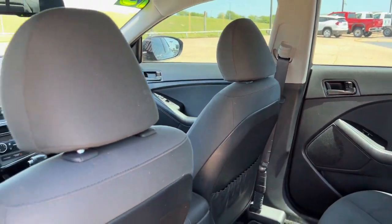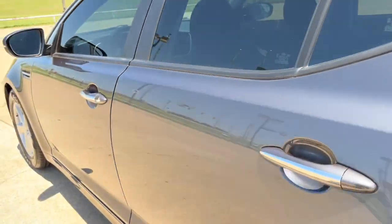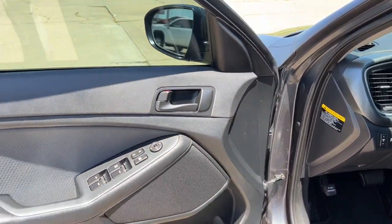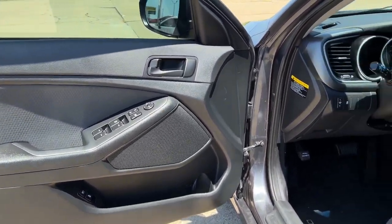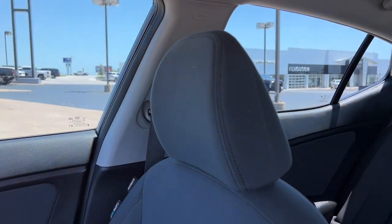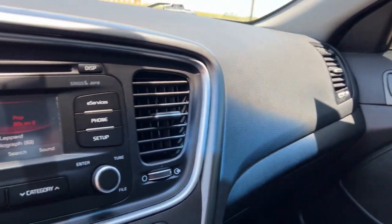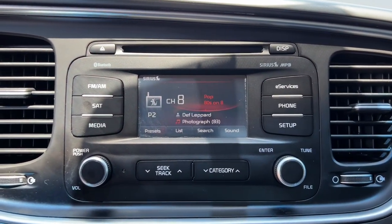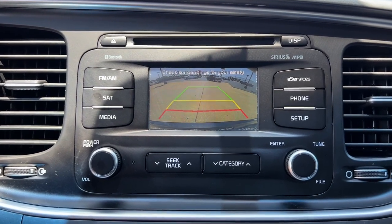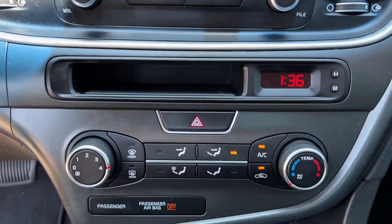Feel confident and refreshed when you're behind the wheel of this well-equipped Optima. Treat yourself to a test drive today. Our staff will toss you the keys and give you an outstanding customer experience. We'll see you next time.